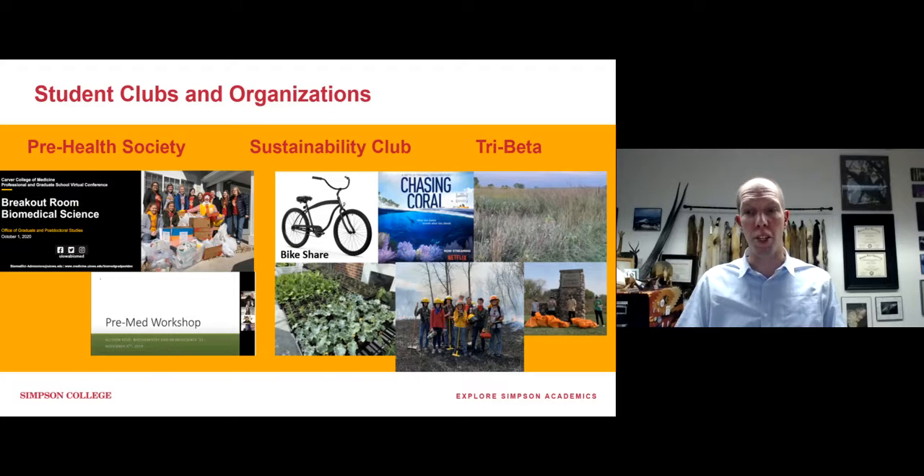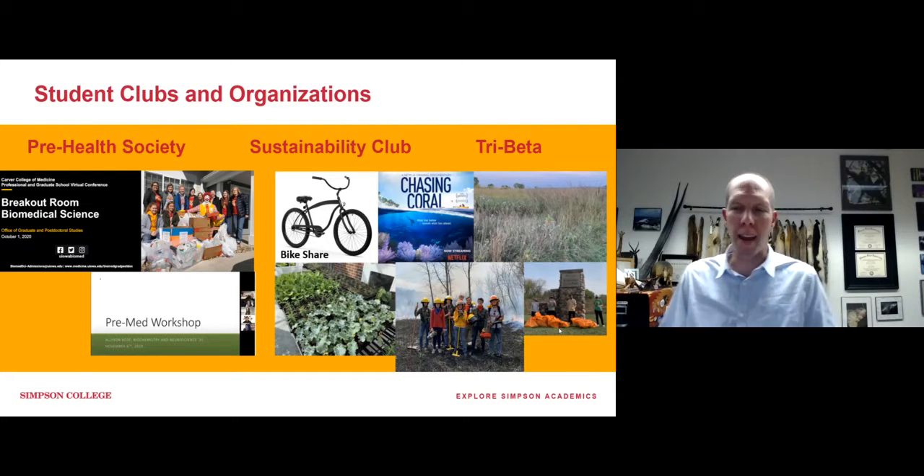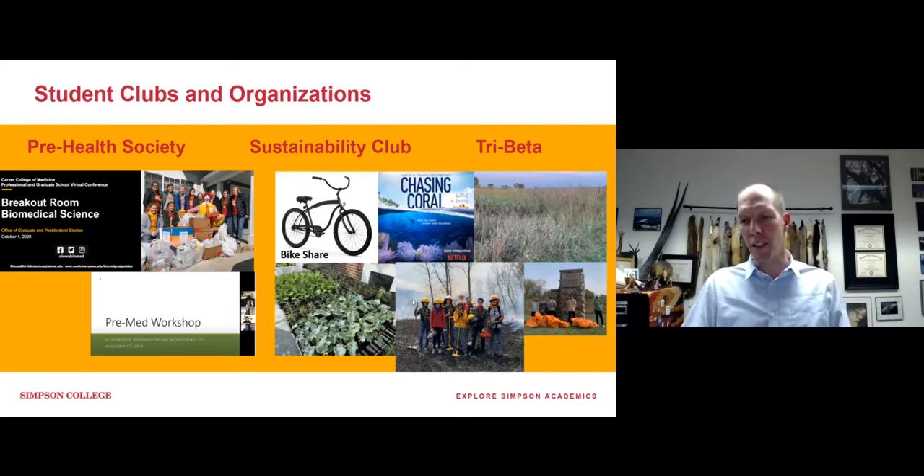Our students get involved in a lot of different things outside the classroom — and it's student-led, which is what's so great. Students start taking ownership of their educational experience. One group I'll mention is Sustainability Club — a very active group of students from all different majors whose goal is to raise awareness about the environment. They've had movie nights to discuss documentaries, an organic garden on campus, and they worked with SGA to fund a bike share program. We also have a group of students who do environmental cleanups and prairie burns on private land near campus.